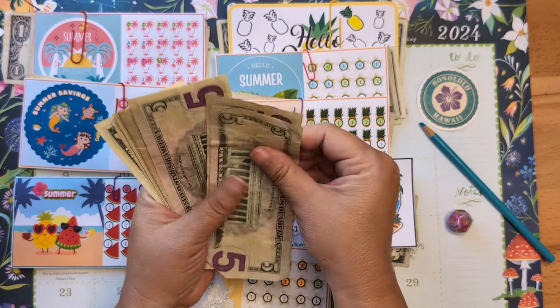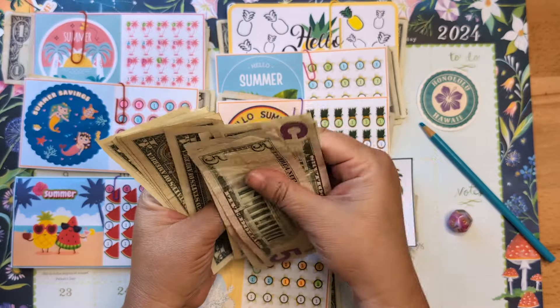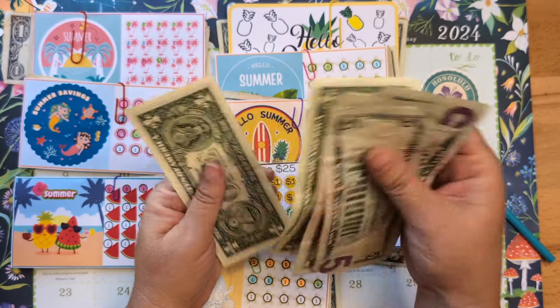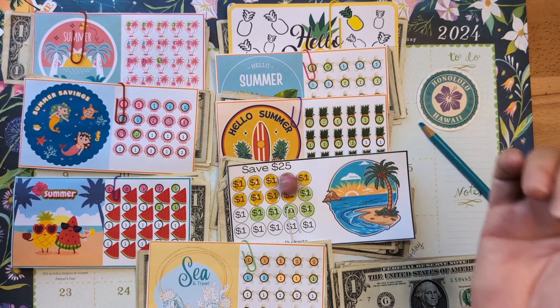Today I'm adding $28 — that will go into these minis.